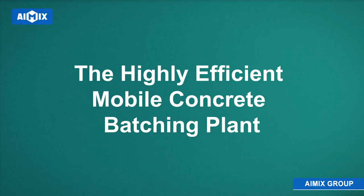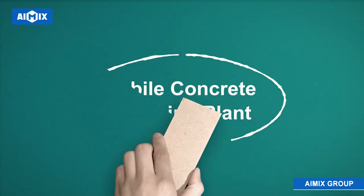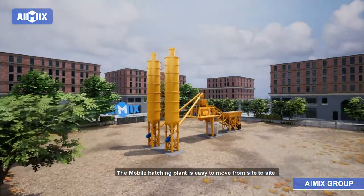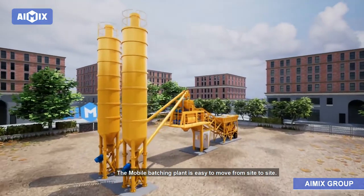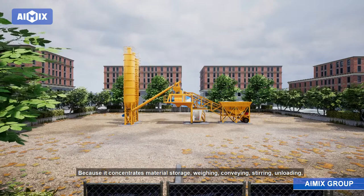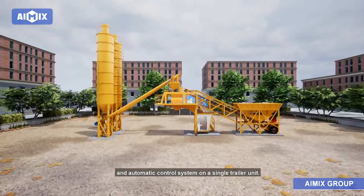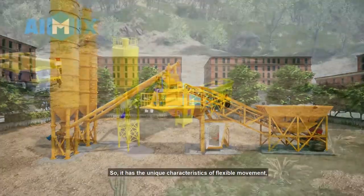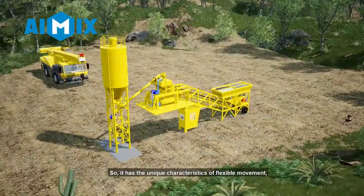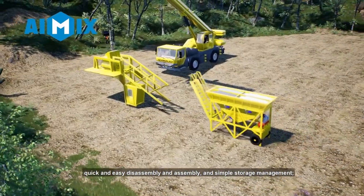The Highly Efficient Mobile Concrete Batching Plant. The mobile batching plant is easy to move from site to site, because it concentrates material storage, weighing, conveying, stirring, unloading, and automatic control system on a single trailer unit. So it has the unique characteristics of flexible movement, quick and easy disassembly and assembly, and simple storage management.